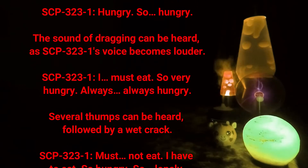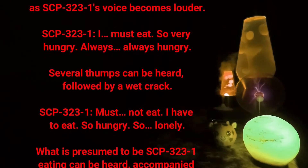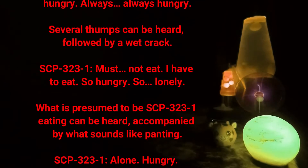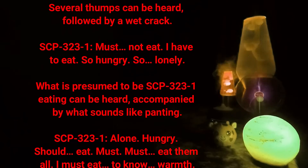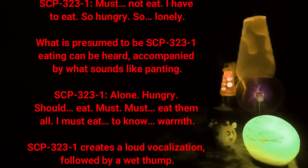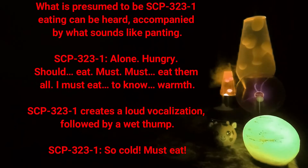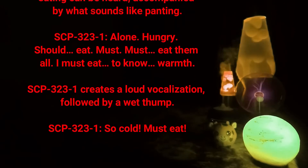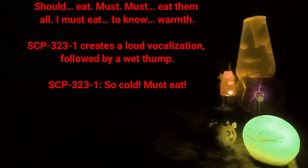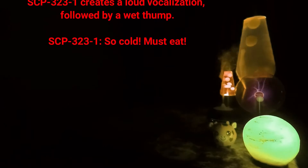SCP-323-1: Hungry. So hungry. [Sound of dragging can be heard as SCP-323-1's voice becomes louder.] I must eat. So very hungry. Always, always hungry. [Several thumps, followed by a wet crack.] Must not eat. I have to eat. So hungry. So lonely. [Sound of eating, accompanied by panting.] Alone. Hungry. Should eat. Must eat them all. I must eat. [Loud vocalization, followed by a wet thump.] Must eat.